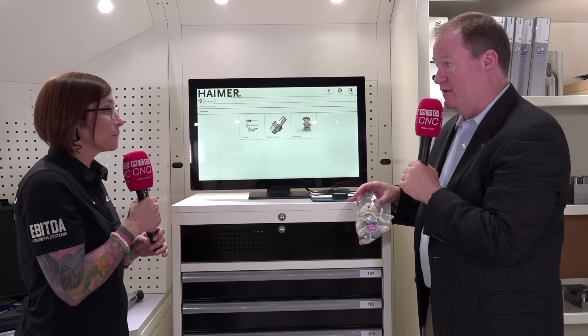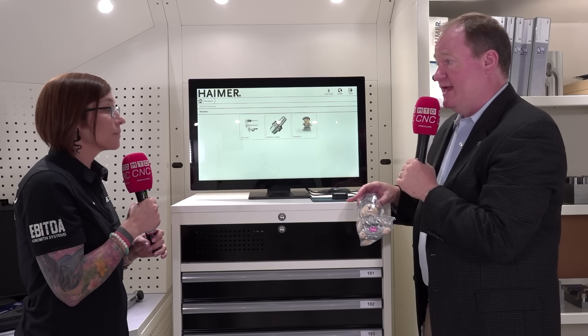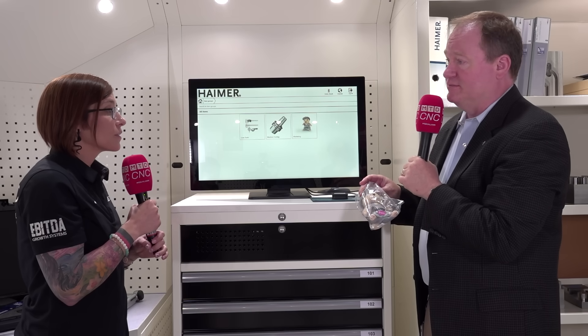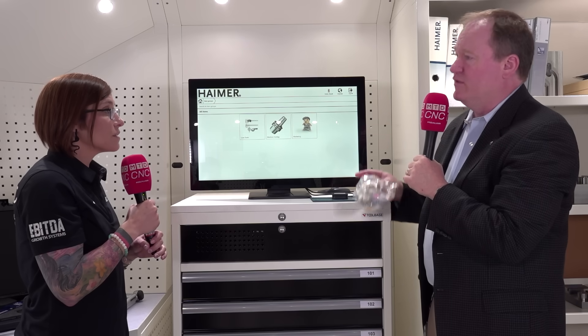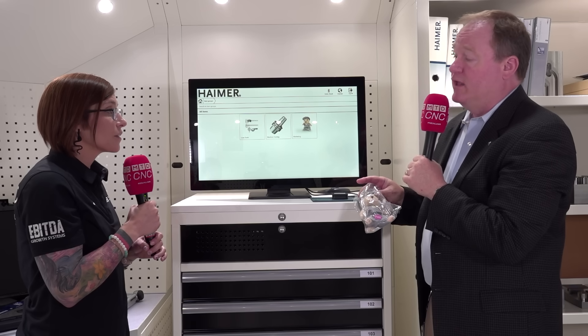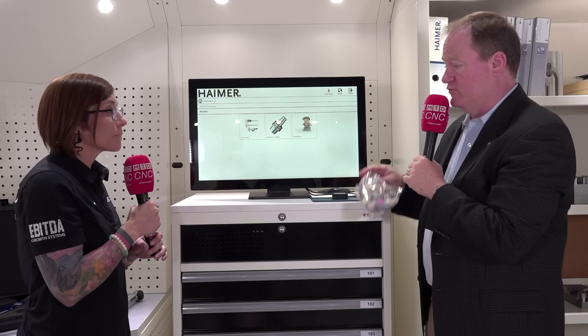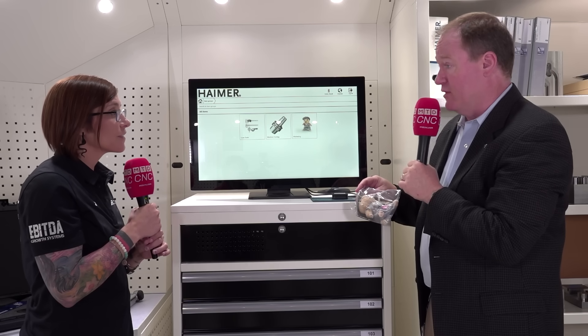That is a huge benefit because it's traditionally a problem in shops where you might have an urgent job and what's holding you back is cutting tools not in stock at your own facility, or you don't have the right tool holder. But if you have this and it's automatically ordering for you, you're good to go. And it doesn't have to be ordering from Hymer — it could be implemented with your local distributor or anyone you normally order tools from. It's a total open architecture, and that's what makes it unique. We're not here to sell cutting tools on a day-to-day basis — you can have your local distributors do that — but we can implement it to however your ERP normally orders.